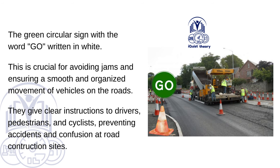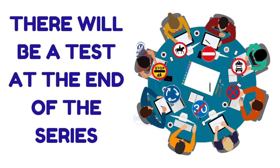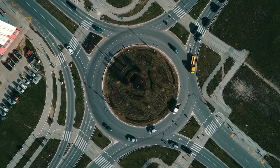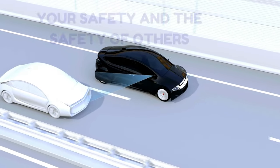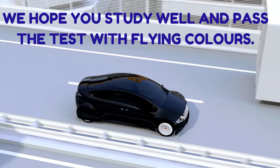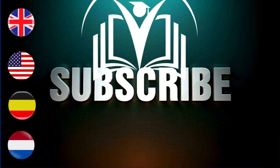Our next episode of the official UK Road Signs series will be information signs. Attention viewers — it's crucial to pay close attention and study our road signs series very well. There will be a test at the end of the series to evaluate your knowledge of road signs, designed to ensure you grasp the essential information needed to pass your theory test and navigate our roads safely and responsibly. So buckle up and take your time to absorb the details of each road sign. Your safety and the safety of others depend on your understanding of these important symbols. We hope you study well and pass the test with flying colours. Remember to like and subscribe to our channel.